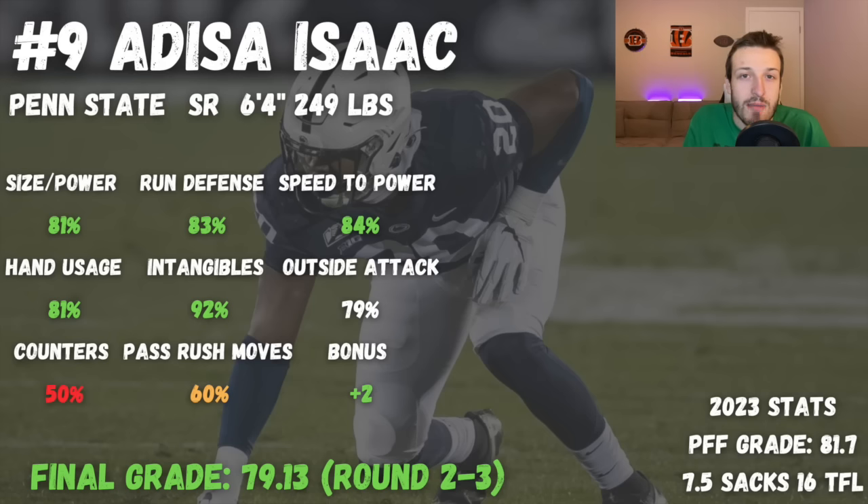Moving to number nine, I have Adisa Isaac out of Penn State. He also has a teammate further up on this list. He's a senior, 6'4", 249 pounds. I really like a lot of the athletic traits that Isaac has, and I do think he could get pushed up this board a little bit more, especially if he has a really strong combine.